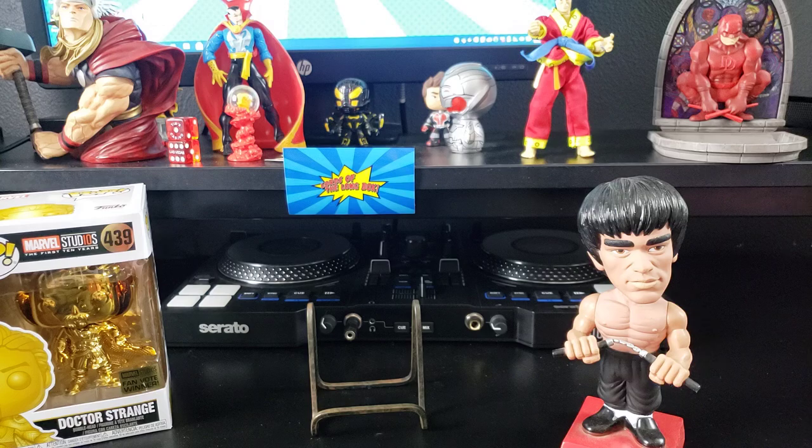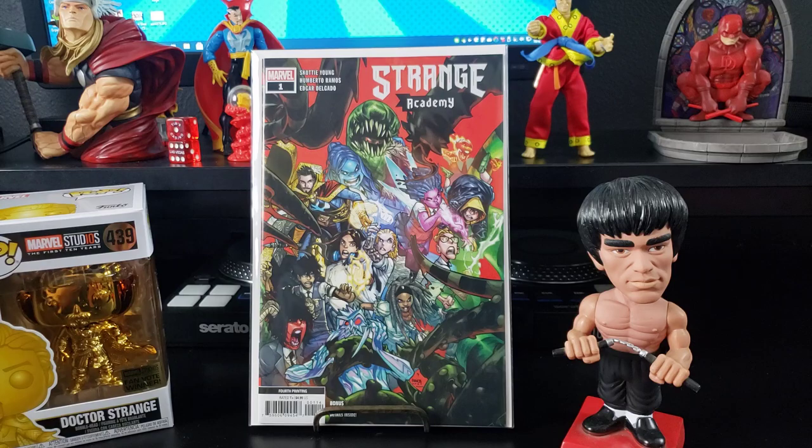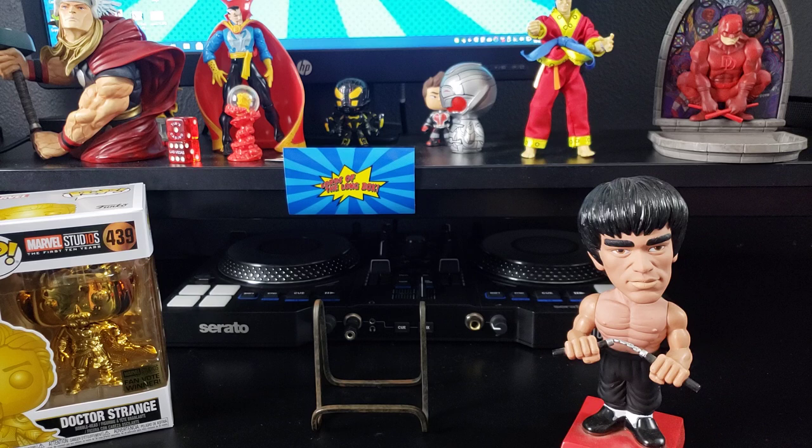And because printings are all the rage — Strange Academy number one, the fourth print. These are so popular, I would expect a fifth print. But I got them for a good price, so why not?